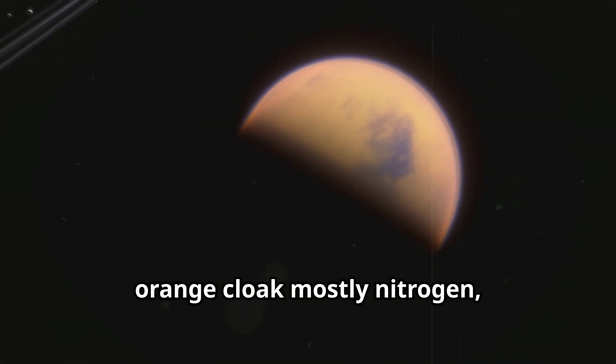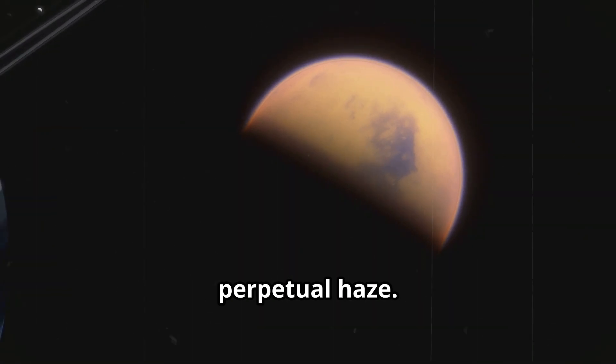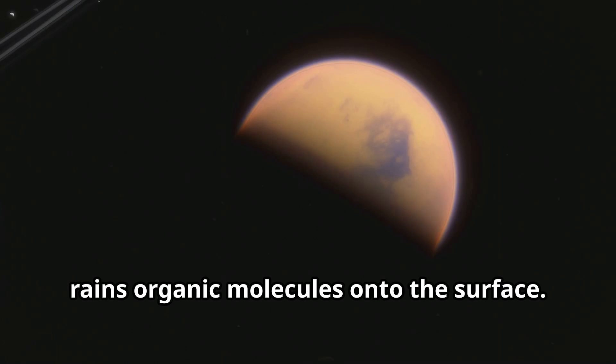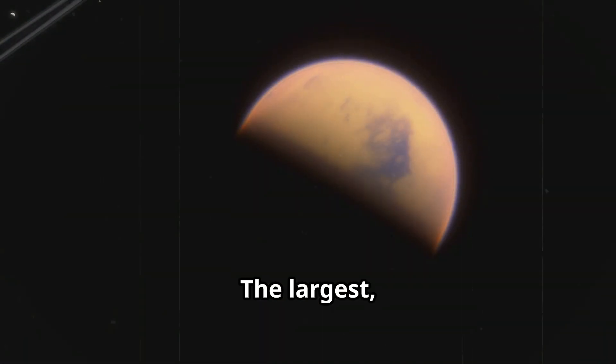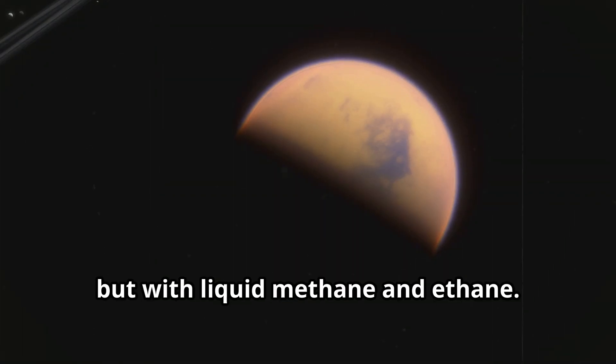Titan's atmosphere is a dense orange cloak, mostly nitrogen, with methane and hydrocarbons creating a perpetual haze. This haze, formed by sunlight breaking down methane, rains organic molecules onto the surface. Cassini's radar pierced the clouds, revealing a landscape of dunes, mountains, and vast seas. The largest, Kraken Mare, dwarfs Earth's Great Lakes — filled not with water, but with liquid methane and ethane.